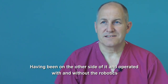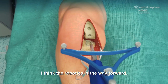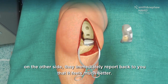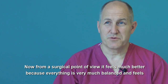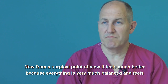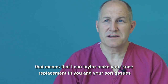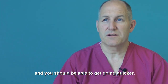Having operated with and without the robotics, I think robotics is the way forward. When you start doing them on people who've already had a knee replacement on the other side, they immediately report back that it feels much better. From a surgical point of view it feels much better because everything is very much balanced. It's a reproducible system that means I can tailor make your knee replacement to fit you and your soft tissues, and you should be able to get going quicker.